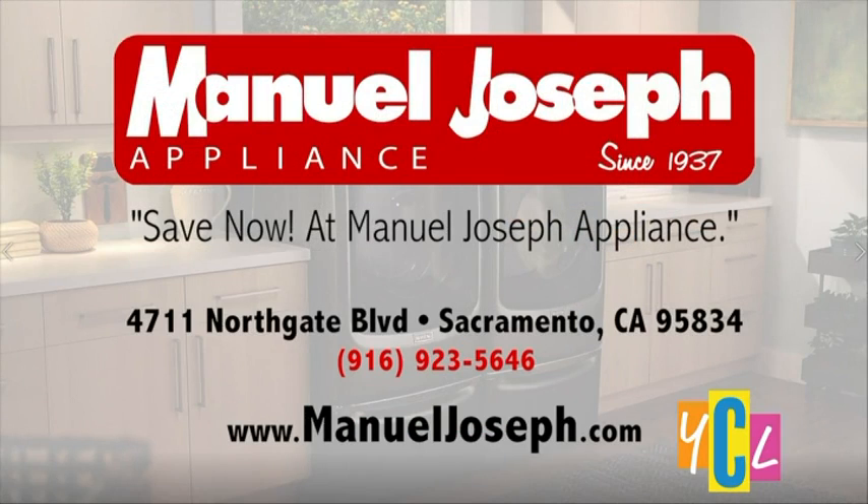Visit manueljoseph.com to learn more about the new Cafe Modern Glass Collection of Appliances today.